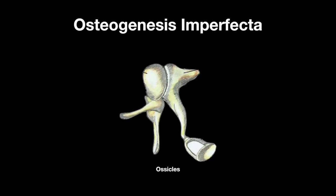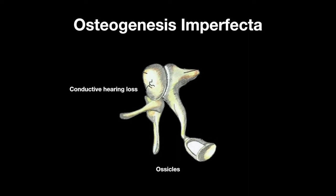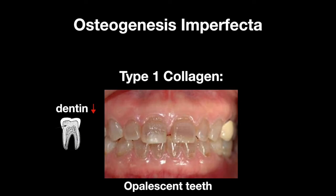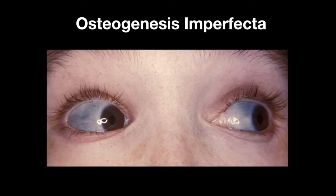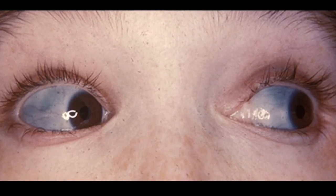The ossicles in the ear are composed of bone, and thus individuals with Osteogenesis Imperfecta can suffer from conductive hearing loss. The type 1 collagen that normally makes up the dentin in the teeth is deficient, and this can cause teeth abnormalities like opalescent teeth that wear easily. This is known as Dentinogenesis Imperfecta. The connective tissue in the sclera that lacks type 1 collagen can take on a blue appearance, because you can see the choroidal veins.